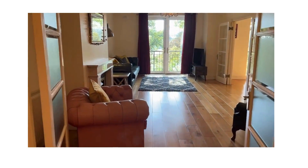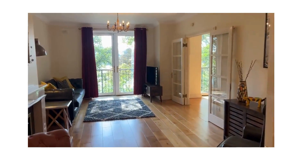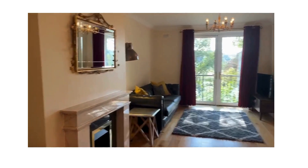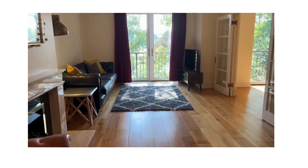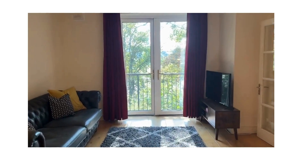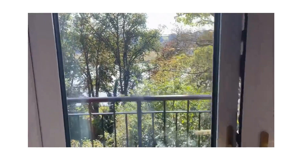Through double doors into the main living room, which is really generous in size and looks straight out. Walking straight up to the fabulous view overlooking the river — we're just east of Drogheda overlooking the river.